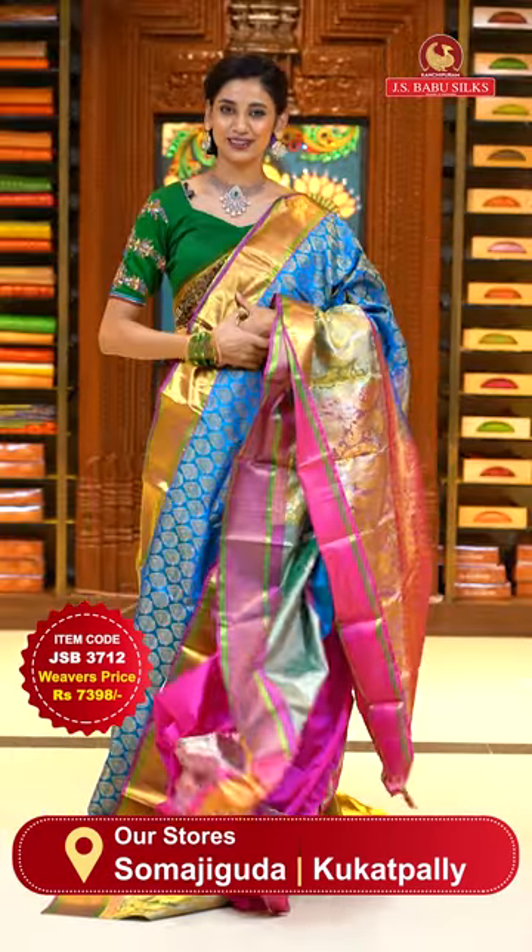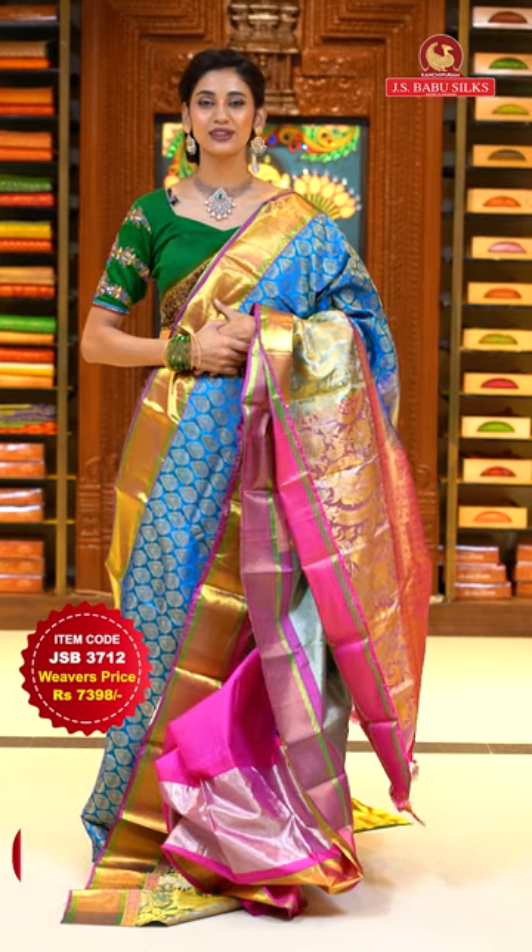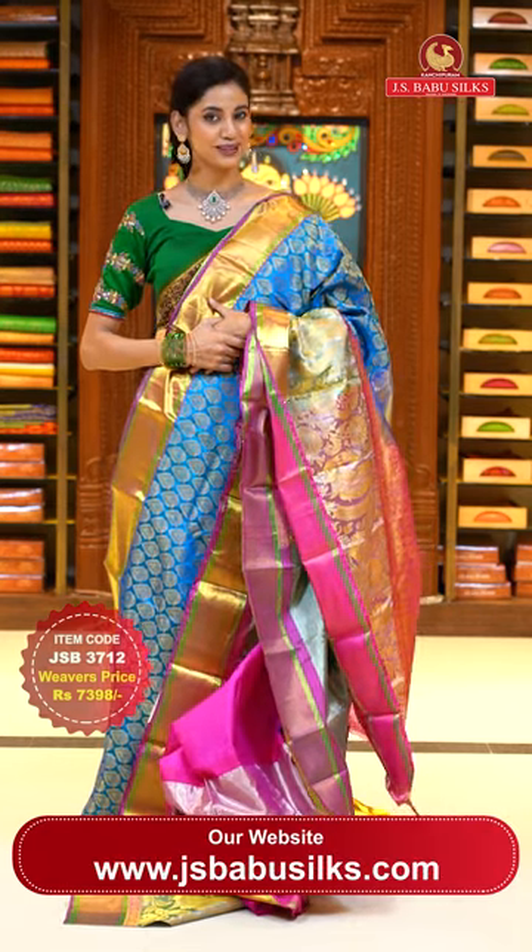To place the order, just take a screenshot. Item code is JSB 3712. Weaver's price is ₹7,398 only. Send the screenshot to WhatsApp number 99125-999.